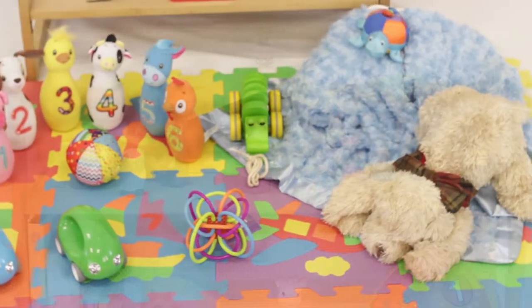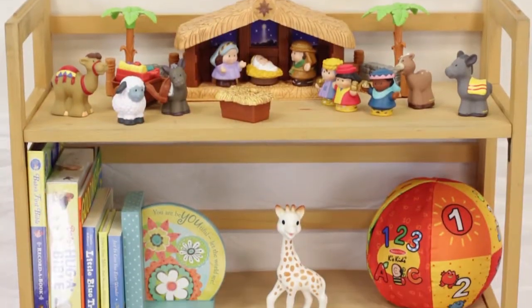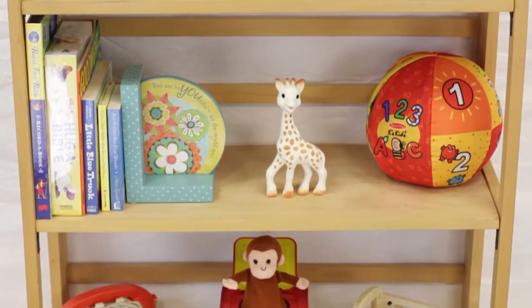To find these and other fun baby and toddler toys, visit christianbook.com/kids.